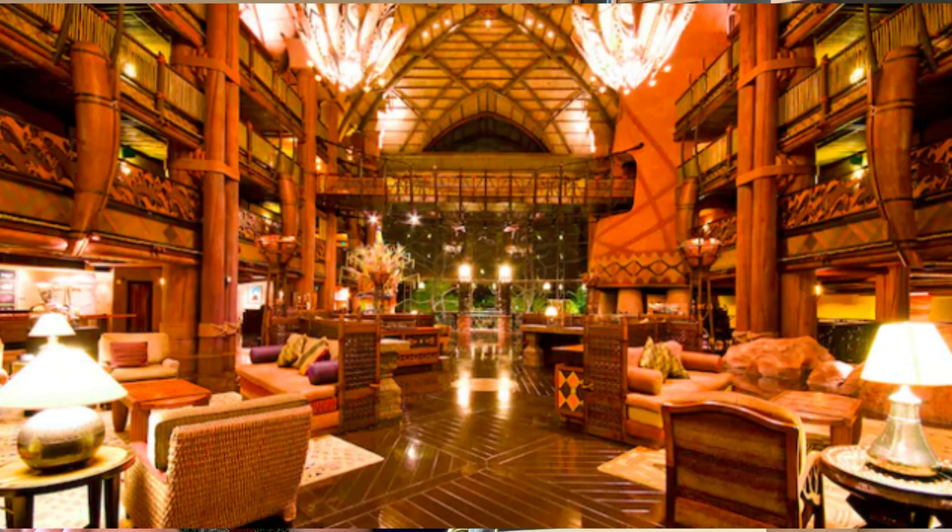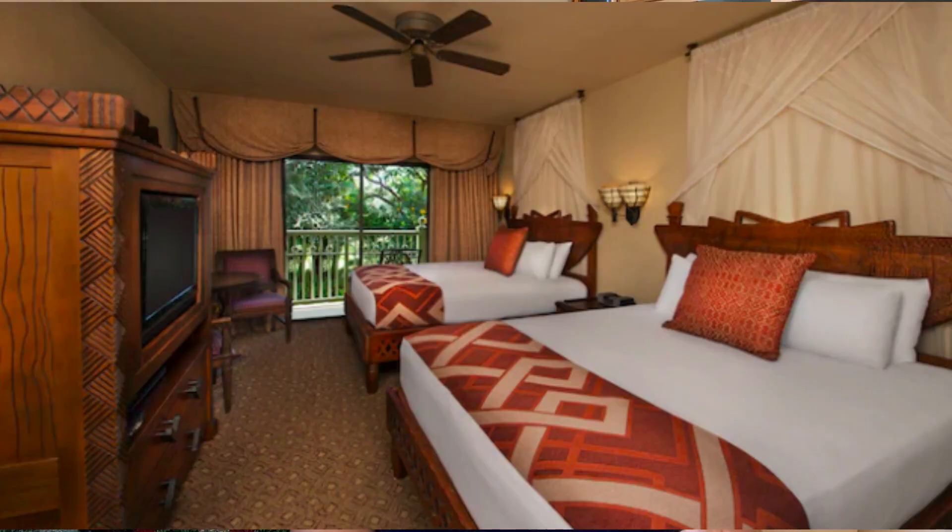Moving on to Animal Kingdom Lodge. There are a lot of room types here. Standard view has views of the rooftop or parking area. Now this is something I really wanted to specify: people assume that if you're staying at Animal Kingdom Lodge you're going to see animals from your room — that is not necessarily the case. Not all room types have that; you have to specifically book a savannah view room if you want it. The standard view room has two queen beds. Pool view obviously has a view of the pool and comes with two queens or one king — you can request either but you're not guaranteed.